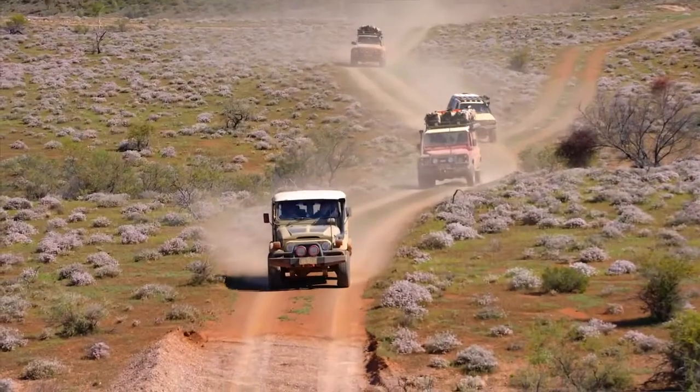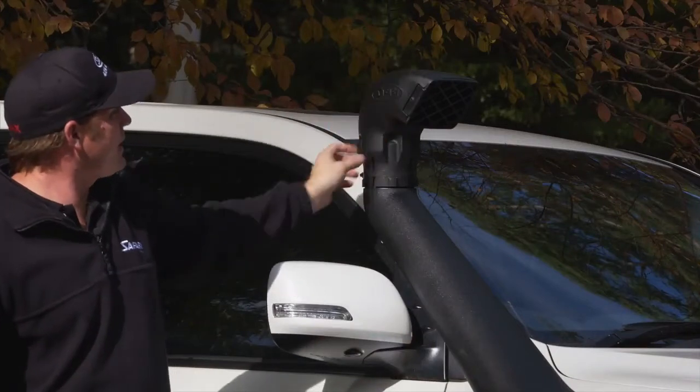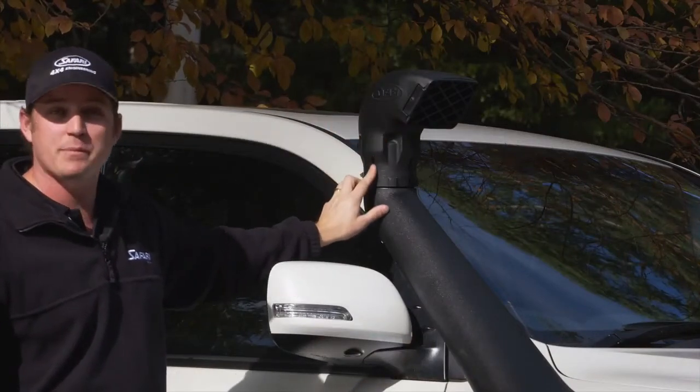Any dust that does come through there has to make this sharp turn, and as it makes the sharp turn around here, a lot of it is forced out through the gaps in the side.